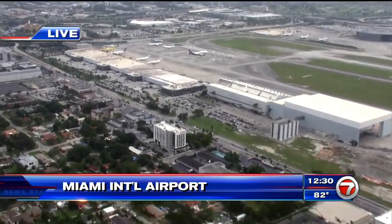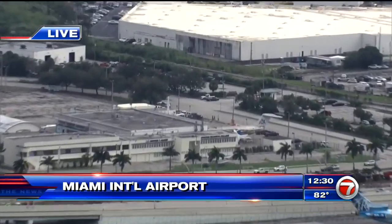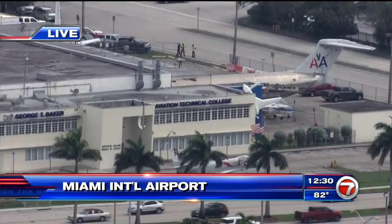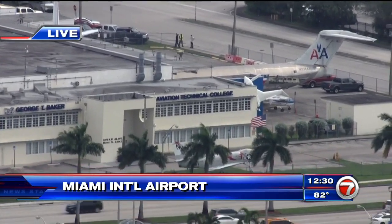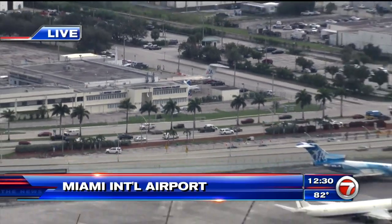Let me zoom in and show you where George T. Baker is. You can see an American Airlines jet mounted on the wall — that's the aviation technical college. It's been there for years and years, and of course this move is going to take place in about the next 20 minutes.